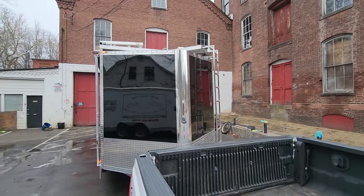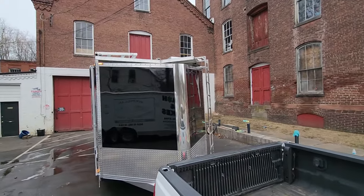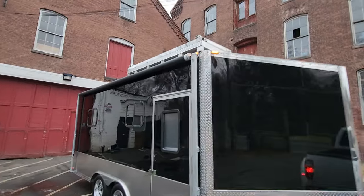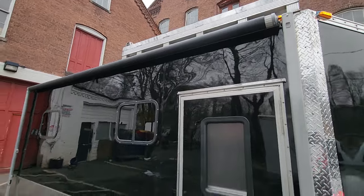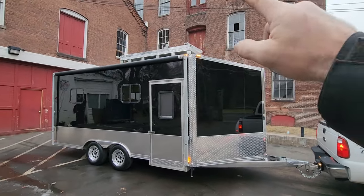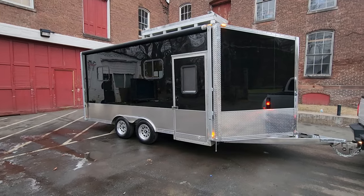It's going to tow a lot better than a square trailer, especially behind a pickup truck. It also has a brand new Solera awning in black — a 16-foot awning on the side, plus a matching six-foot black awning that goes up on the upper deck.